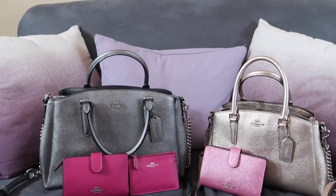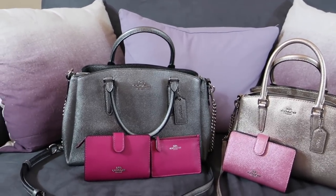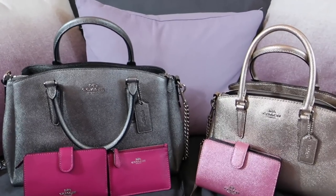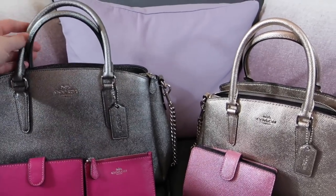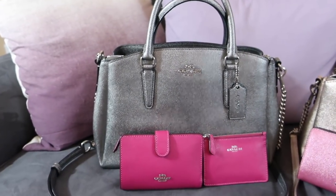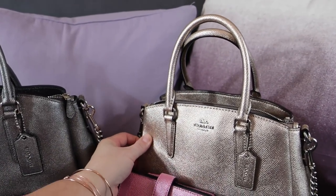Hey guys, it's Di from Bags for Bubbles and I am back with another bag video. I wanted to share one of my early Christmas gifts to myself — something I actually found on the Coach outlet. I was looking on there for gifts and came across this style bag and was like, wow, that's really super cute. So I ended up getting a couple for myself. This is the sage carry-all in a gunmetal color, and then this is the mini sage carry-all in like a platinum color.